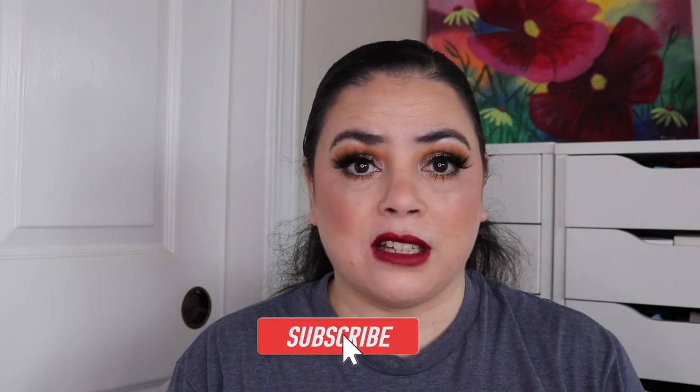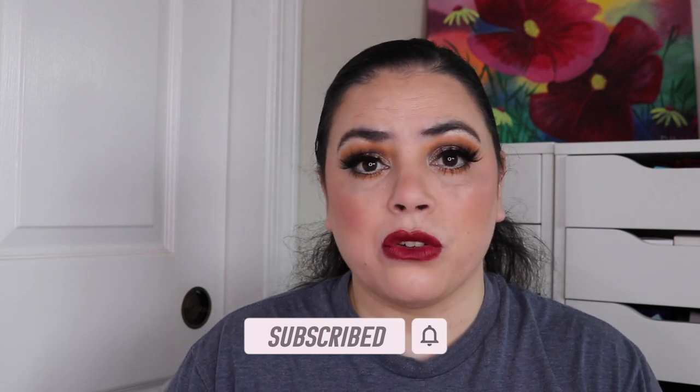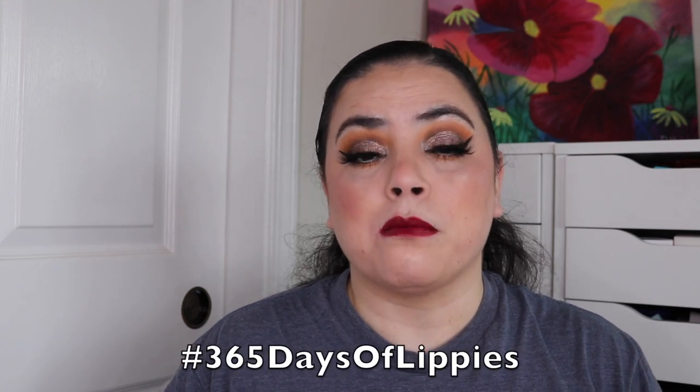Hi, I'm Dani and welcome to my channel. For today's video, I have my January update for the 365 Days of Lippies Challenge that was started by Jessica Lee. I do have her link down below as well as a playlist of everybody else who is doing this project. There are people here on YouTube as well as over on Instagram. If you guys missed my previous update where I did introduce this challenge, I will put that down below as well and up here on the screen.